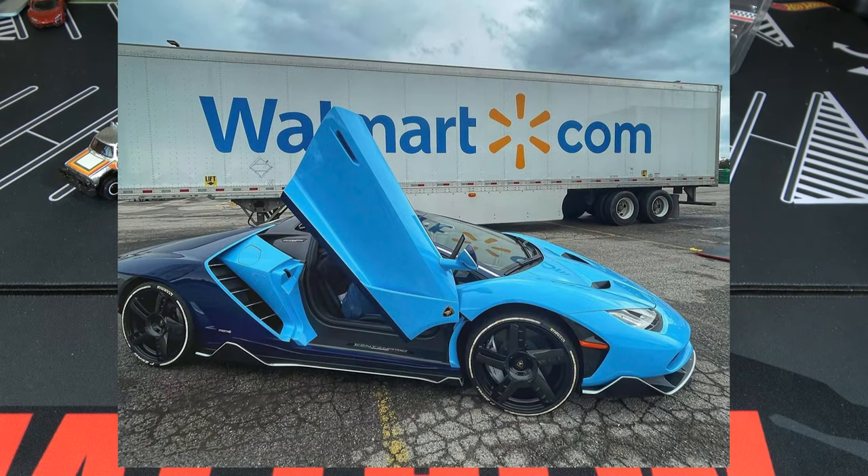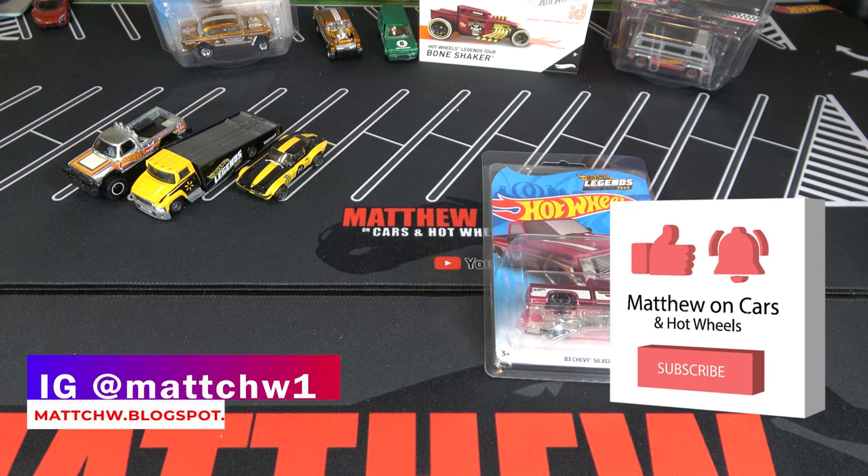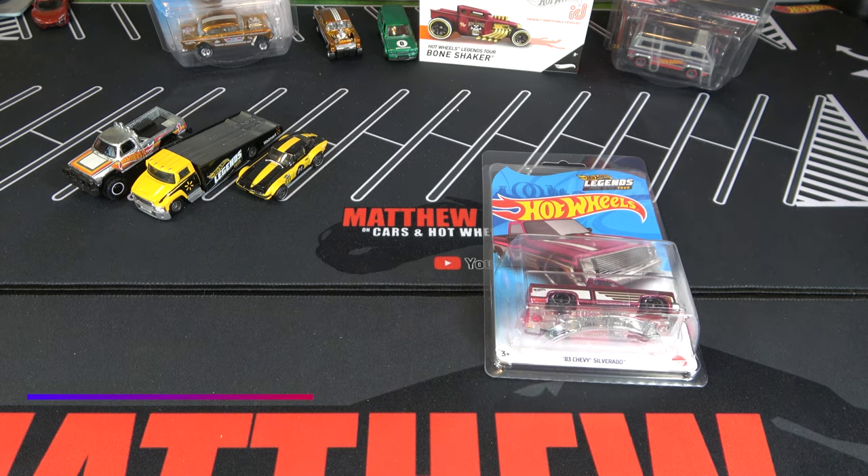Check out this IG posting by the Triple F Collection — Hot Wheels should make that for next year. Thanks for watching, be sure to leave a like and subscribe, and tell me what your favorite car is out of these 2021 Legends Tour cars.